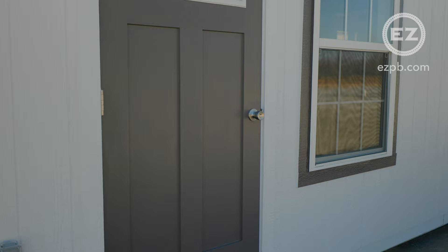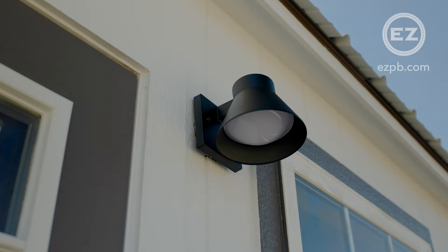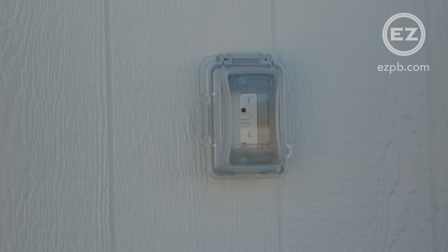Two craftsman doors and four huge three by five insulated vinyl windows are on the front of the building. We use LP Smart Siding and Sherwin Williams paint.